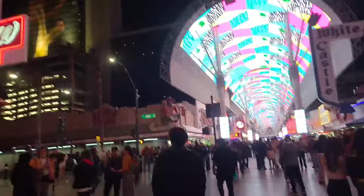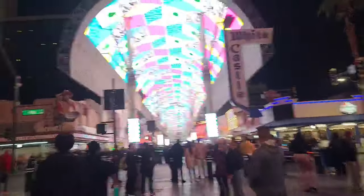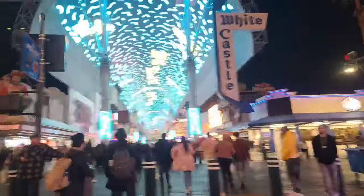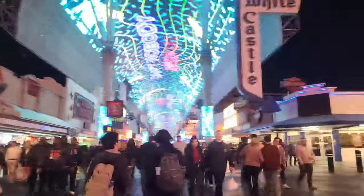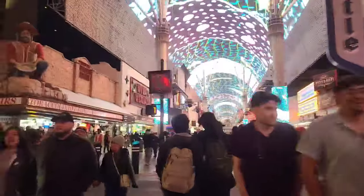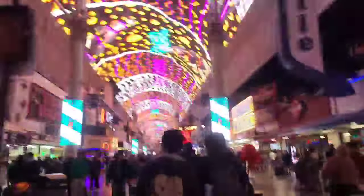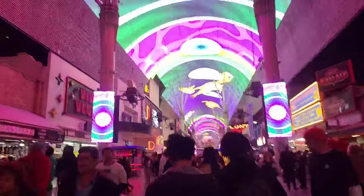That's the Neonopolis Entertainment Complex. They've got Cat's Meow in there, which is a karaoke bar. There's also Don't Tell Mama, which is like a piano bar where you can go in and sing as well. White Castle is over there on your right as we cross — Harold and Kumar are in there hanging out having some White Castle. You can see the overhead show on the canopy here.